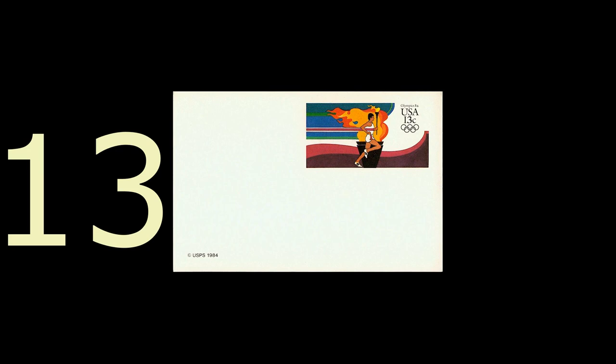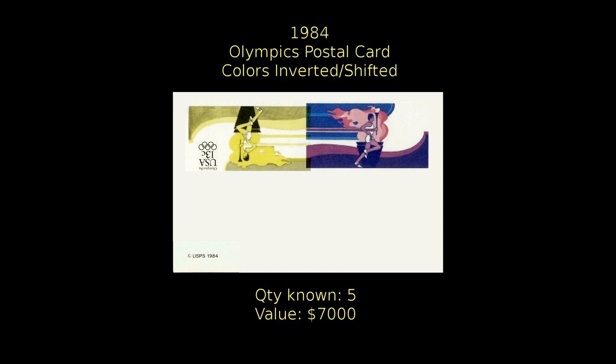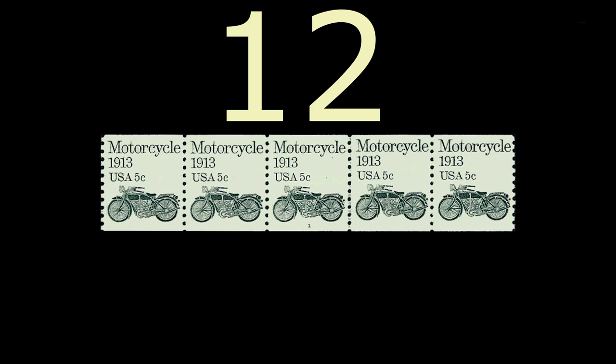We come now to one of the more striking errors on this list, and it's notable because it's not even a postage stamp — rather, it's a postal card with pre-printed postage on it. It is also a combination error. For the 1984 Summer Olympics, this postal card with the multicolored pre-printed stamp was produced. However, five of these had been discovered where not only were the yellow and black colors of the design inverted, but also shifted dramatically to the left of the magenta and the blue colors. This card is valued at $7,000.